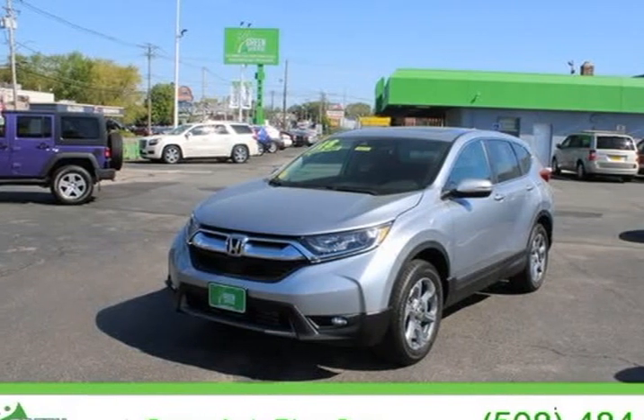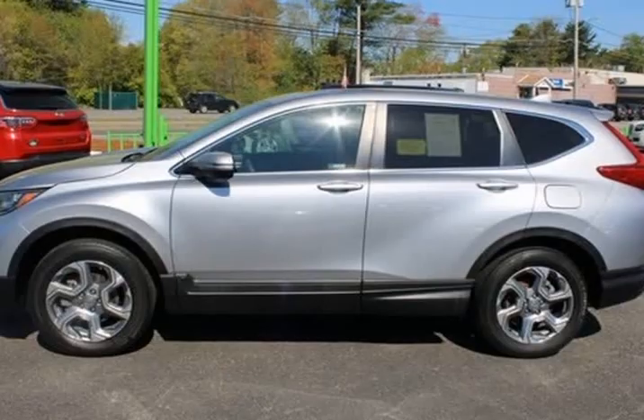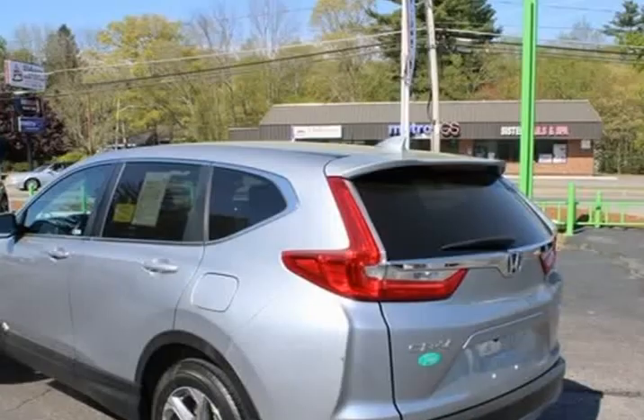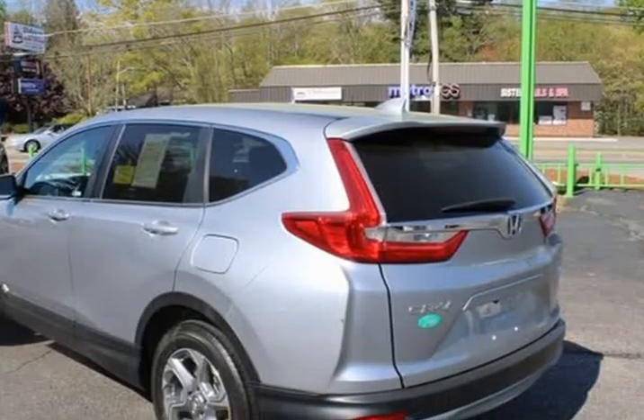This 2018 Honda CR-V is brought to you by GreenAuto Plus. One owner, needs nothing to pass state inspection, factory maintenance up to date, service record available.